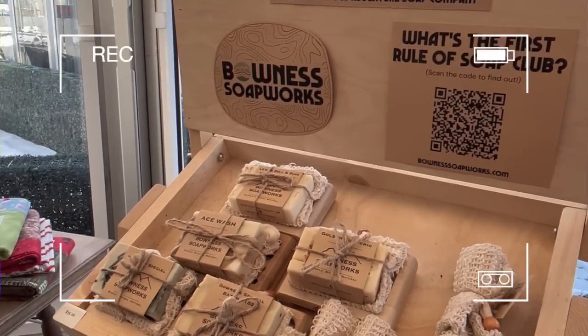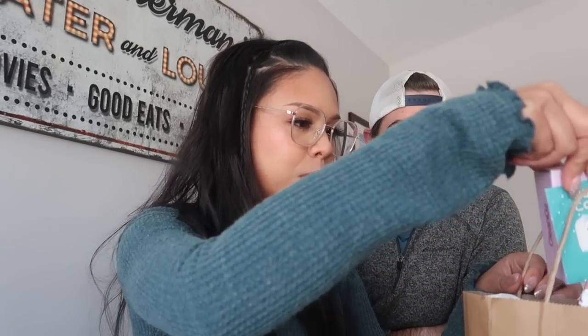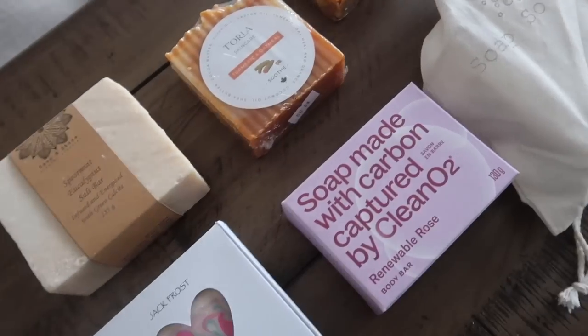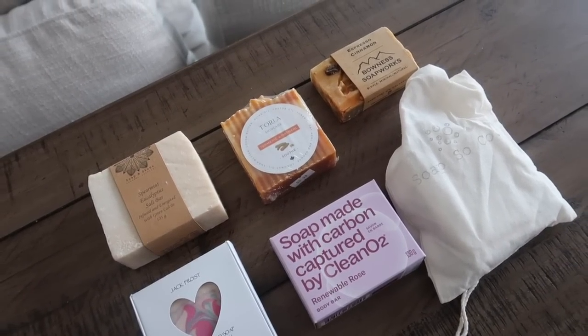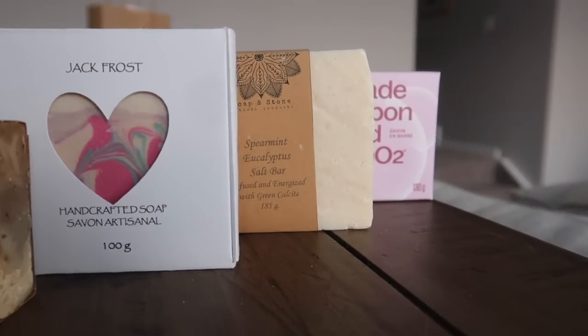I'm also wearing a green shirt — the one I wore yesterday, but it's still clean. If you guys have been following our Vlogmas since day one, you'll know that we went to the Spruce Meadows Christmas market where we supported as many soap makers and small soap businesses as we could find. We said that we would review those soaps in a later video, and today is that video. Ready to sniff some soap? Let's pull them all out first. So we picked up six soaps from six different soap businesses.